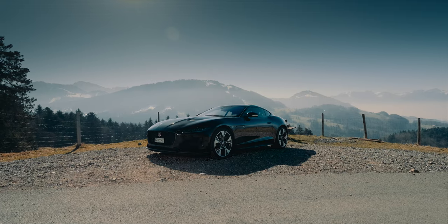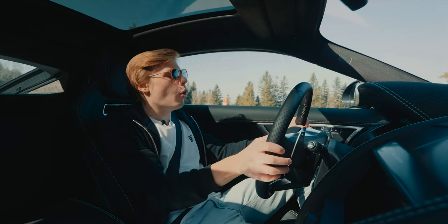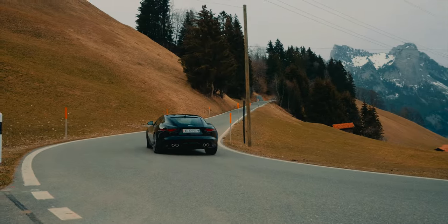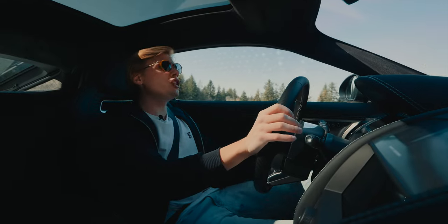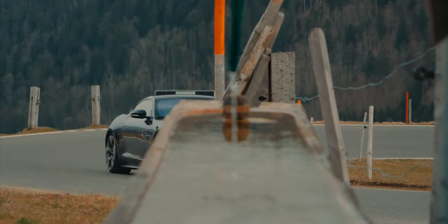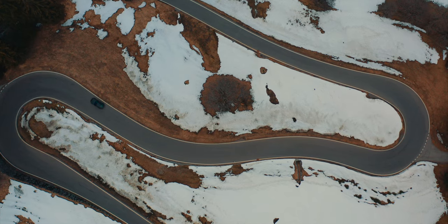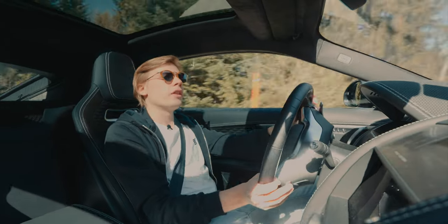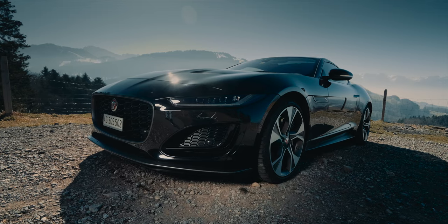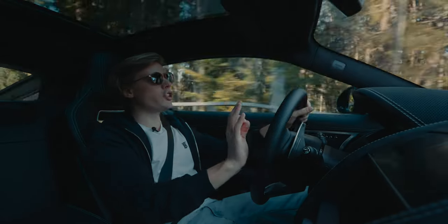444 brake horsepower takes you from 0 to 100 in 4.6 seconds. You don't need more! This car was built to be a very comfortable GT cruiser, to take you on a mountain road where you can push it a little bit, have the rumble, have a bit of everything. This car hasn't been made to go on a track or anything, and I think those 444 horsepower just give you enough. It's just perfect!